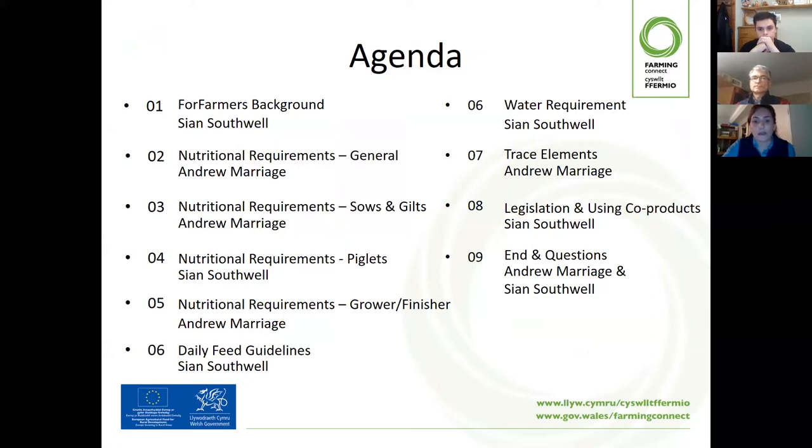In particular, the sows and gilts, the piglets, and the grower and finisher stages. We'll then be going through the daily feed guidelines, specifically feed intakes and how much would be provided. And then moving on to the water requirement. Andrew will be touching on the trace elements included in that feed.